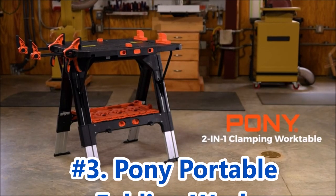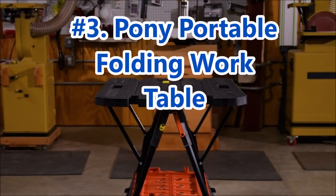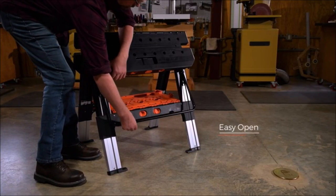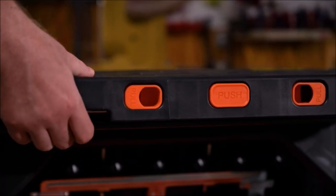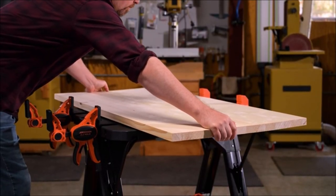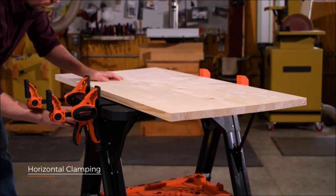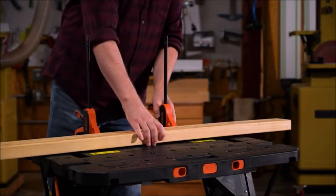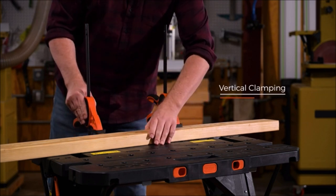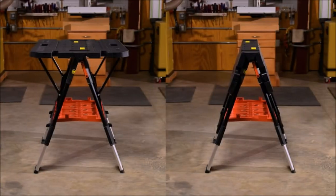Moving on to number 3, we have the Pony Portable Folding Work Table. It offers a load capacity of 1,000 pounds as a sawhorse and 500 pounds as a workbench, making it suitable for a variety of projects. The portable work table is designed for easy switching between the sawhorse and workbench modes, allowing you to adapt to different work scenarios quickly. Pony's two-in-one clamping work table and sawhorse feature quick clamps and holding pegs that provide strong support. The aluminum-made leg frame adds extra strength, making it sturdier than other workbenches on the market.